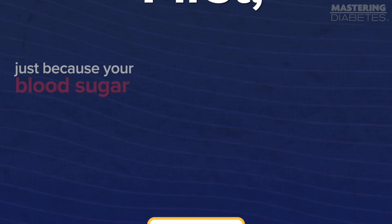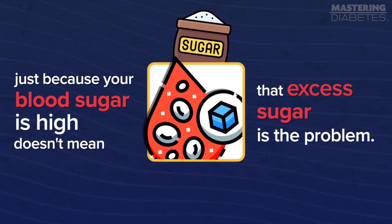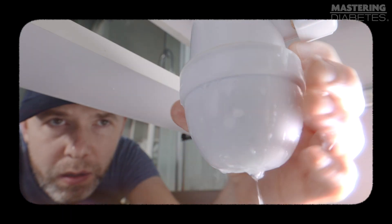First, just because your blood sugar is high doesn't mean that excess sugar is the problem. Because having excess sugar in your bloodstream is definitely a problem, but it's a consequence of the root problem. For instance, if you have a water leak in your kitchen or bathroom, having water flooding into your house is definitely a problem. But the flooding is just a consequence of the leak, which is the root problem. To truly fix the situation, you need to address the leak. So what's the leak in this scenario?